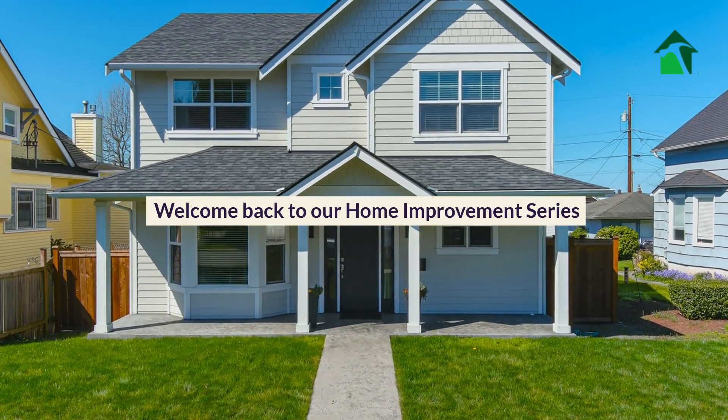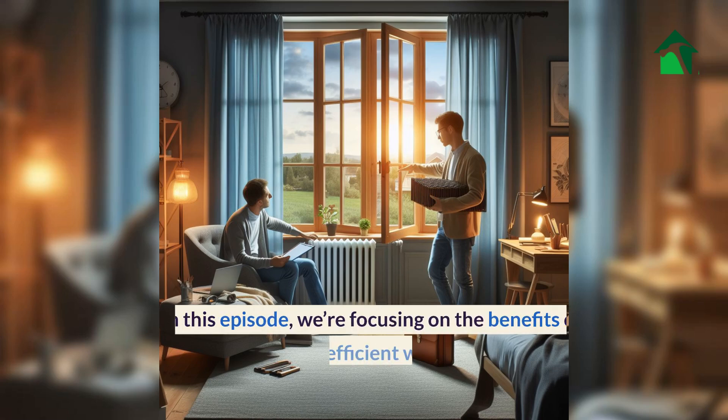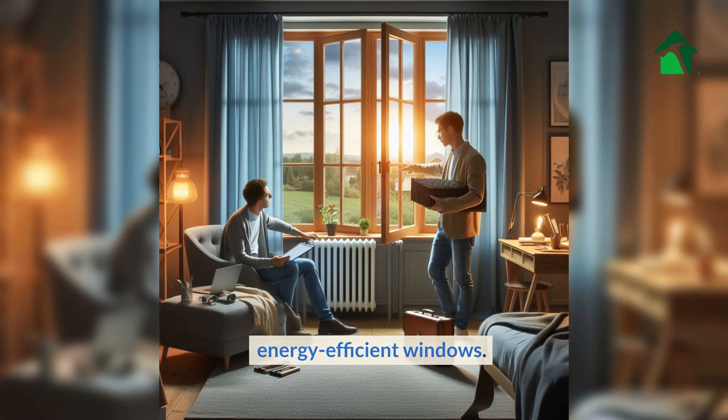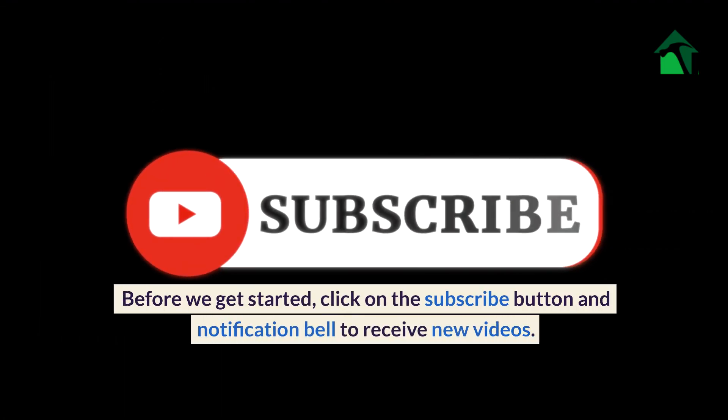Welcome back to our home improvement series. In this episode, we're focusing on the benefits of energy-efficient windows. Before we get started, click on the subscribe button and notification bell to receive new videos.